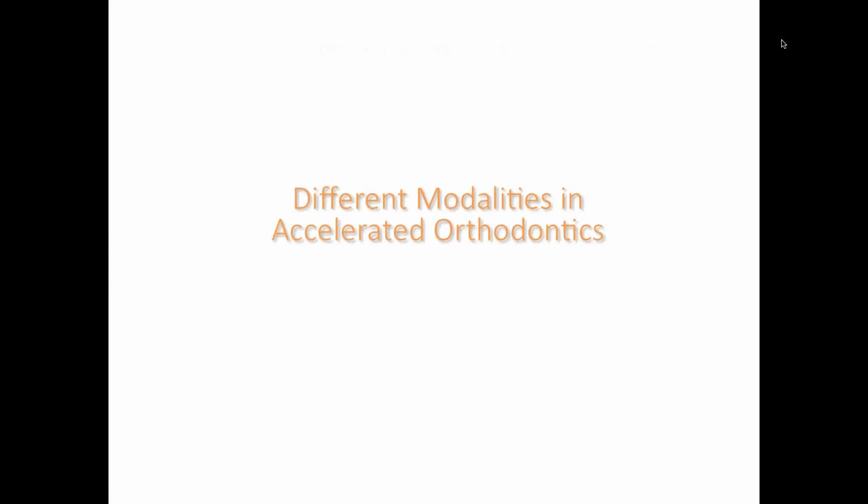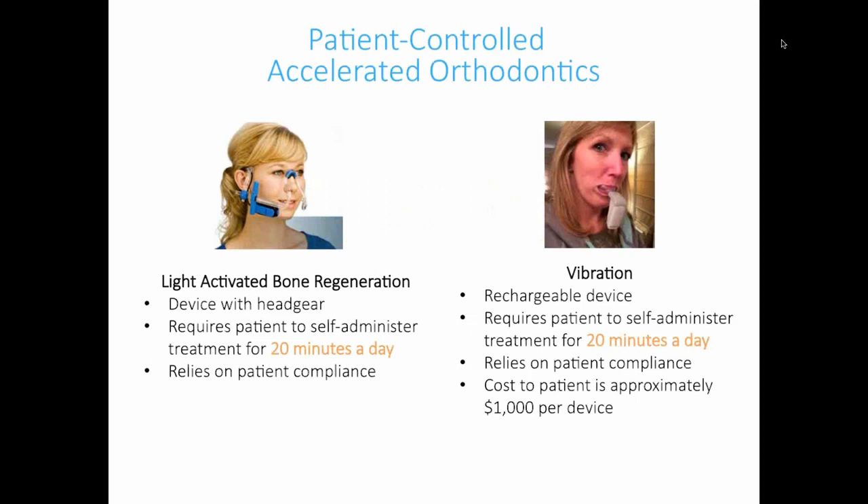There are two types of accelerated orthodontics modalities: patient-controlled and doctor-controlled. On the patient-controlled side, there's a light-activated bone regeneration appliance from BioLux — not yet on the market — very similar to the Accelident in that it requires patient compliance about 20 minutes a day. The Accelident is a rechargeable device the patient self-administers for about 20 minutes a day. It's highly dependent on patient compliance and expensive — about $1,000 per device.